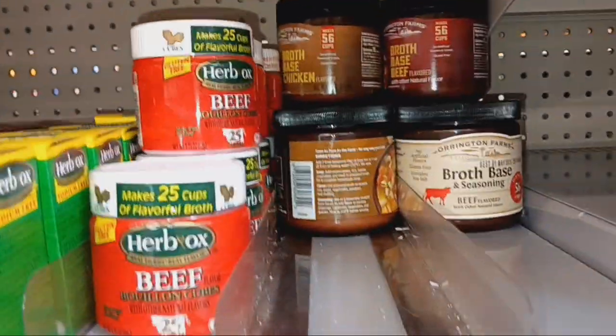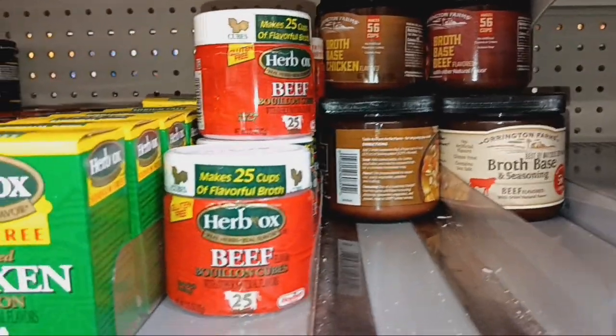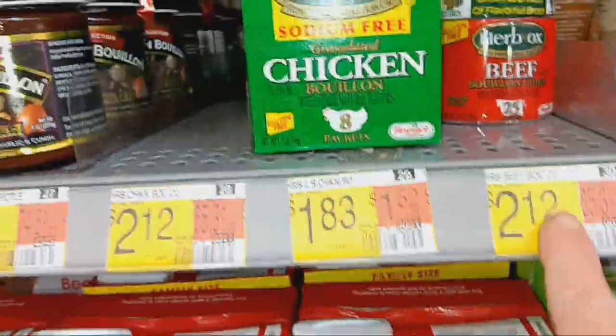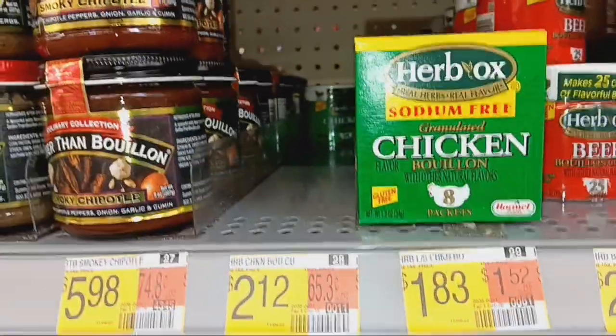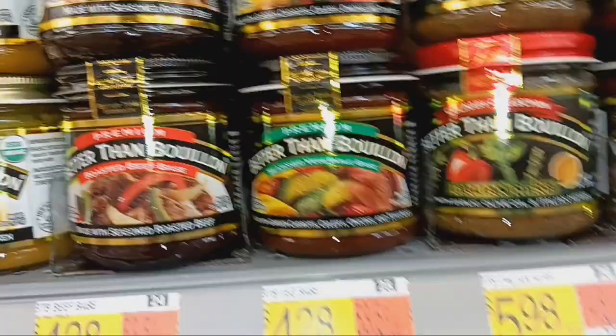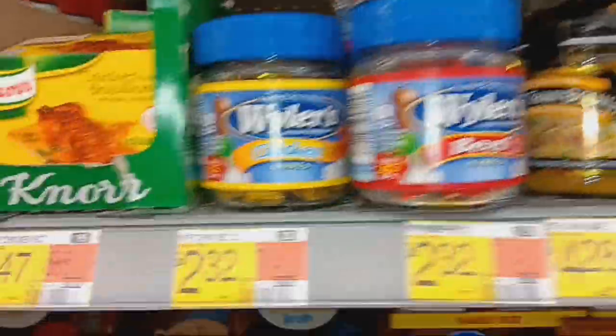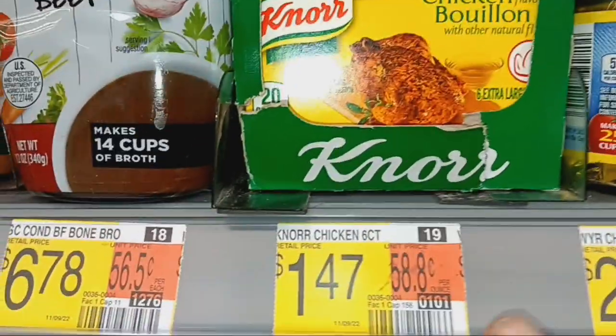Normally I get that one back there. Maybe they're the same thing and just redone the packaging. But that's good stuff. They have these at $2.12, this one for $1.83, and $5.98 for Better Than Bouillon — good stuff but pricey. And Weiler's is $2.32. Then they have down here the Knorr for $1.47. That works as well.